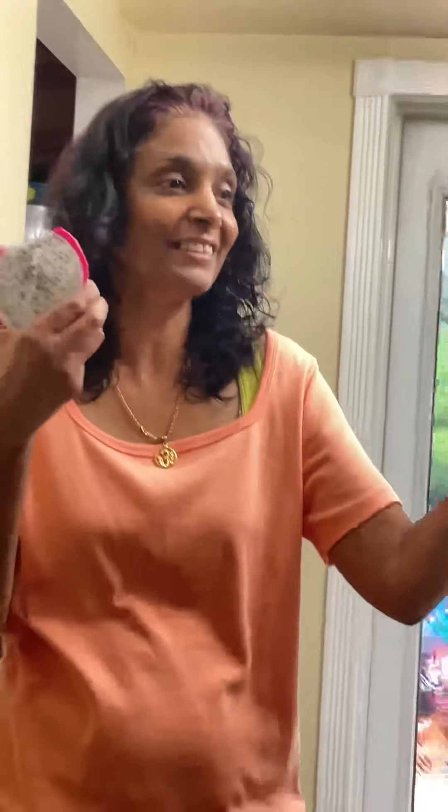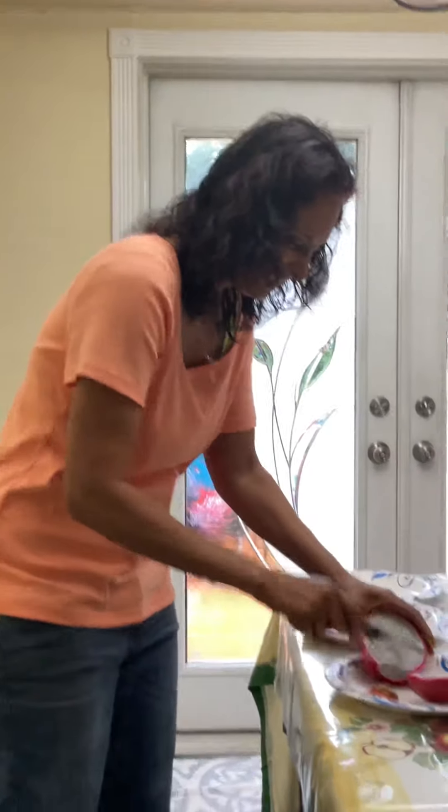Wow! Sometimes when I'm feeling down, I go to the store and buy these. Get a hibiscus flower and I feel like I'm in the tropics.